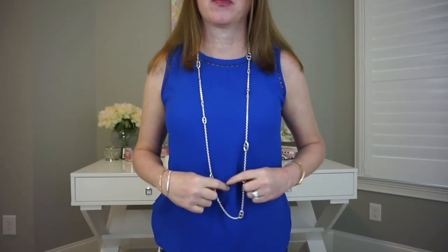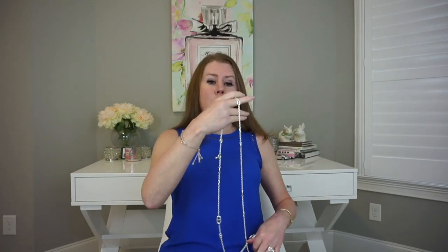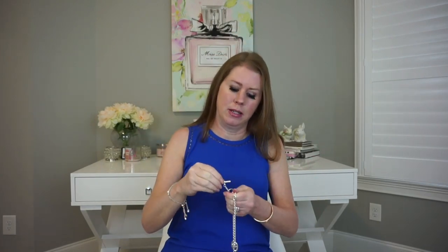Let me put it on and show it to you. There we go — so you can wear it like this. I could wear that with this top and some nice pants or a skirt, or it would look really nice with a dress. But what I really wanted it for was the option of doubling it.